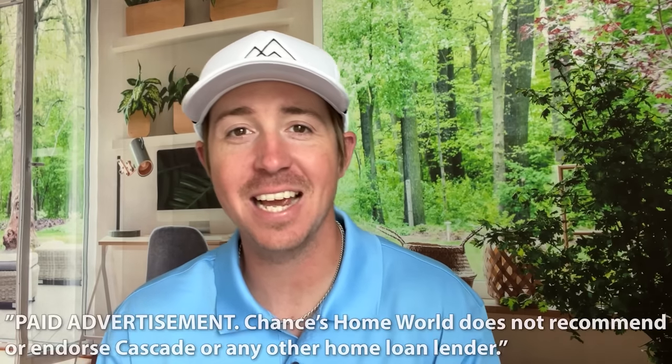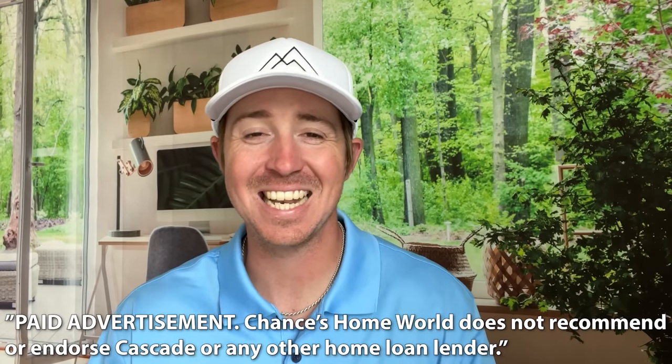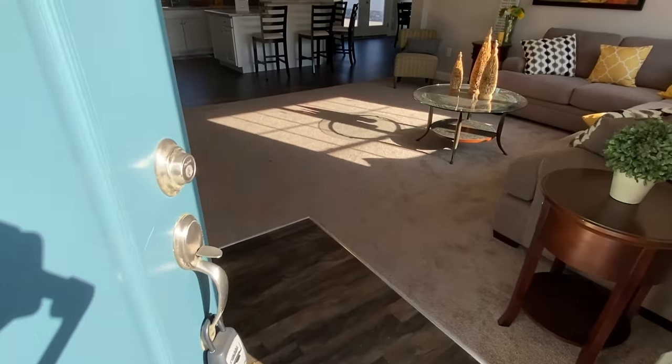Today's video is sponsored by Cascade Financial. Cascade has specialized in manufactured home loans since 1999, so whether you're looking to finance the home only or the home and land together, Cascade has the right program for you.